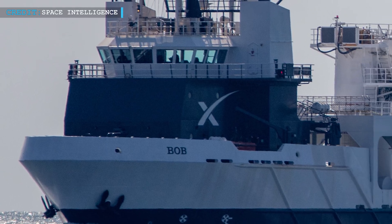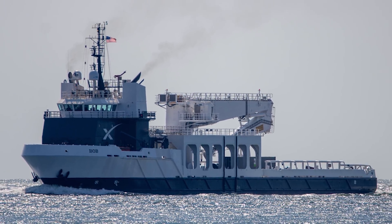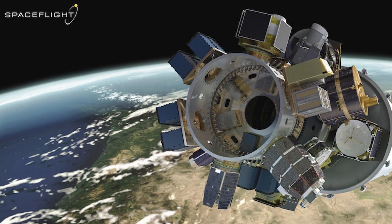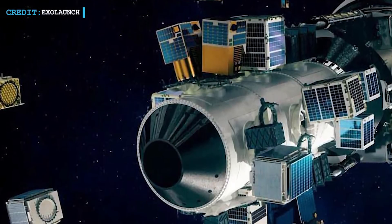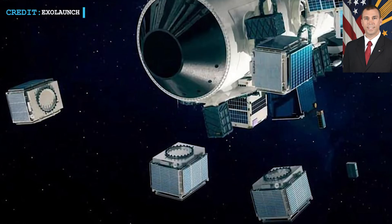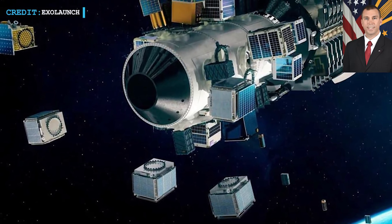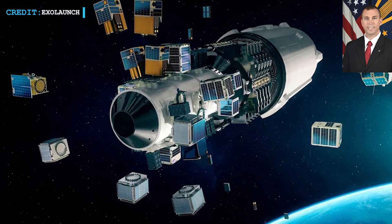For recovering the payload fairing, SpaceX deployed one of its newest recovery vessels named Bob. SpaceX's Transporter-3 rideshare mission was supported by companies specifically like Spaceflight Inc. and ExoLaunch, which helped SmallSat customers to book a ticket to space. Derek Tournier, director of the Space Development Agency, stated that the Transporter mission concept is unique: if you are orbit agnostic, this is a perfect service. You don't have to wait a long time for launches — you just book the flight when you are ready and go.